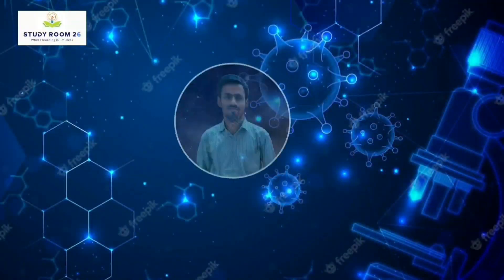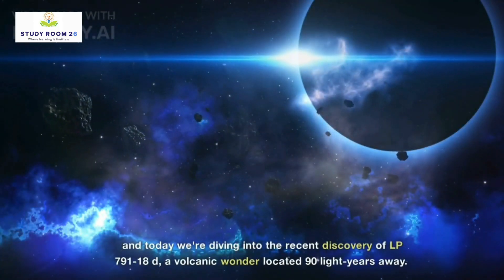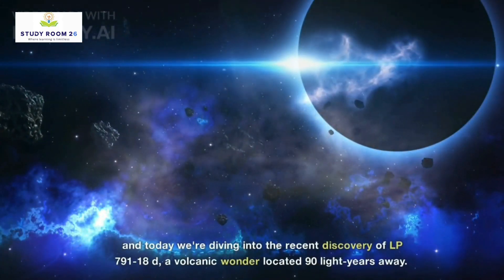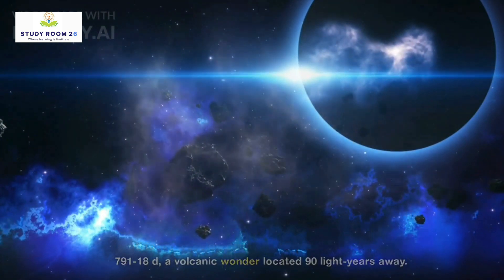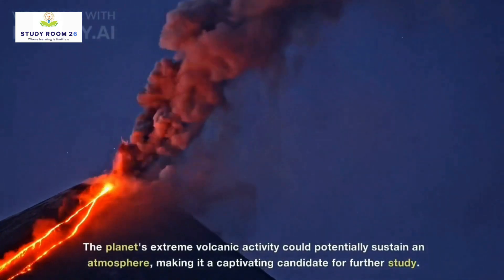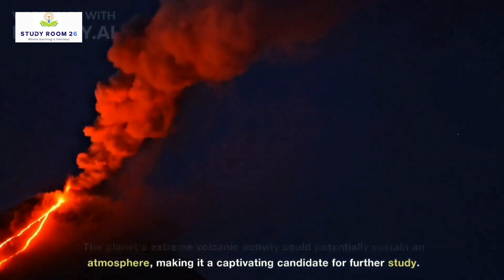Hello fellow explorers, I'm your host Kushal, and today we're diving into the recent discovery of LP-791-18d, a volcanic wonder located 90 light-years away. The planet's extreme volcanic activity could potentially sustain an atmosphere, making it a captivating candidate for further study.